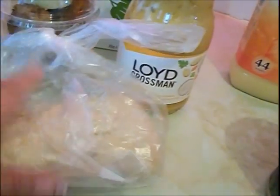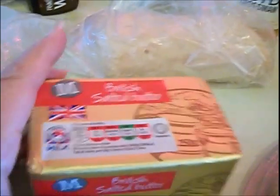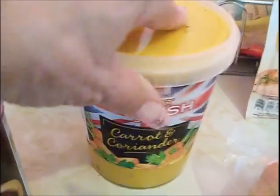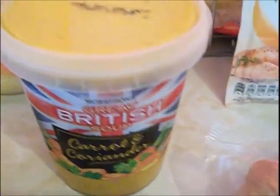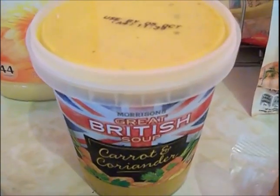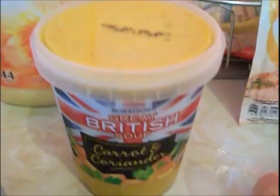I got one little ciabatta for 30p and some salted butter. The ciabatta is to go with my carrot and coriander soup, which I am totally, totally obsessed with since I went to Germany and had some there. This is probably about the fourth lot in the last week and a half — I really love it.